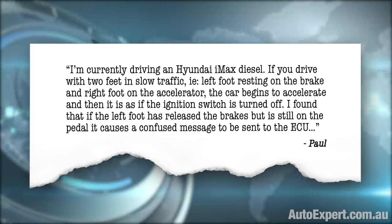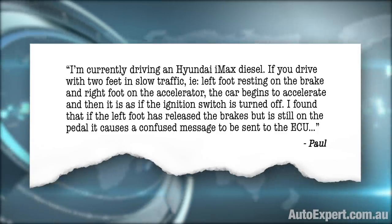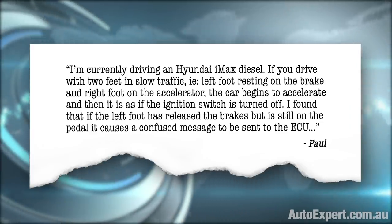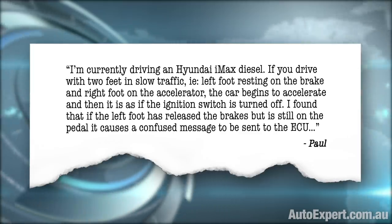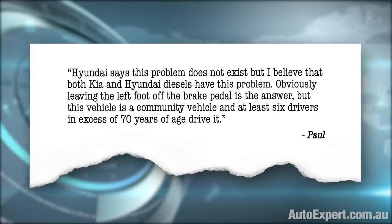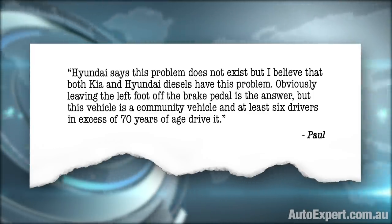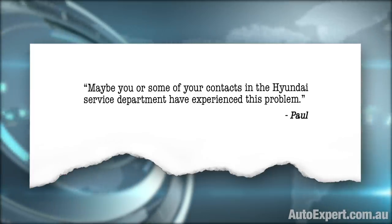I'm currently driving a Hyundai iMax diesel. If you drive with two feet in slow traffic — left foot resting on the brake and right foot on the accelerator — the car begins to accelerate and then it is as if the ignition switch is turned off. I've found that if the left foot has released the brakes but is still on the pedal, it causes a confused message to be sent to the ECU. Hyundai says this problem does not exist, but I believe both Kia and Hyundai diesels have this problem.